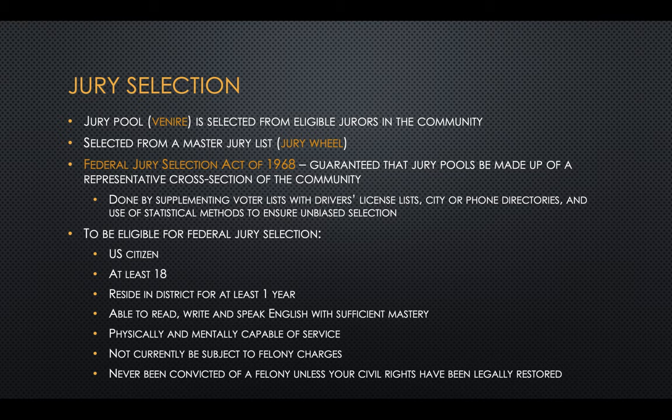In order to be eligible for federal jury selection, you must be a U.S. citizen who is 18 and has resided in that district for at least a year. You must be able to read, write, and speak English with sufficient mastery, be physically and mentally capable of service, not currently subject to felony charges, and have no felony convictions unless civil rights have been legally restored.